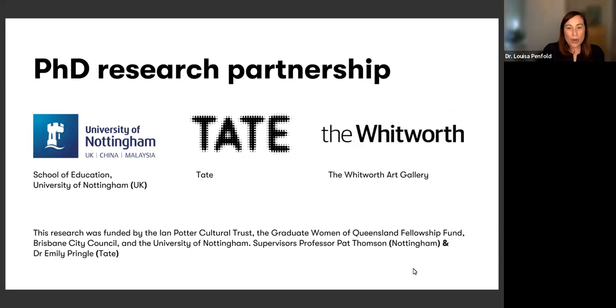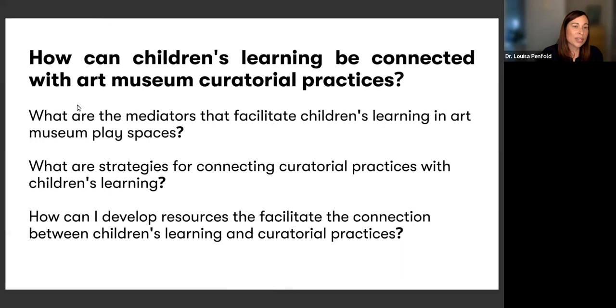My PhD research really looked at the design of learning spaces for young children in art museums, and how we can integrate young children's voices into the curatorial process. At its heart, the research was looking at this question: how can children's learning be connected to art museum practices?